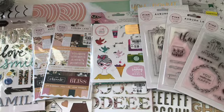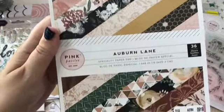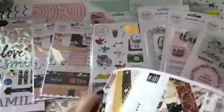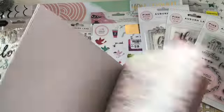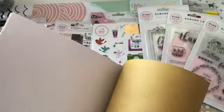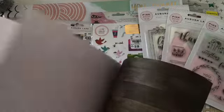And then I grabbed the Auburn Lane paper pad, which is beautiful in itself. And I grabbed three of these, again leaving some for another person. I didn't take them all. But I just think that all of these are just lovely.